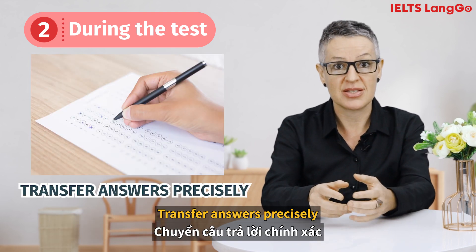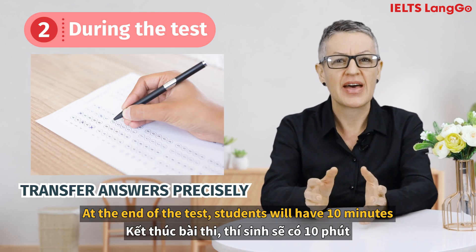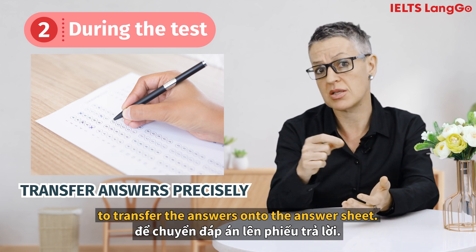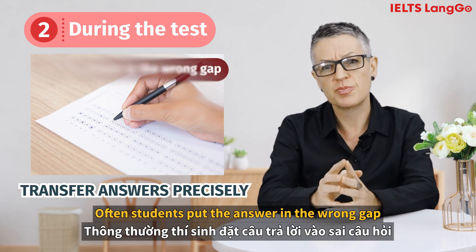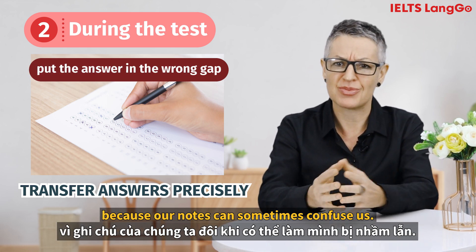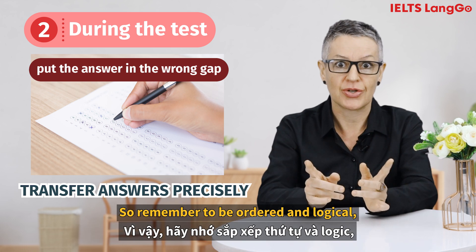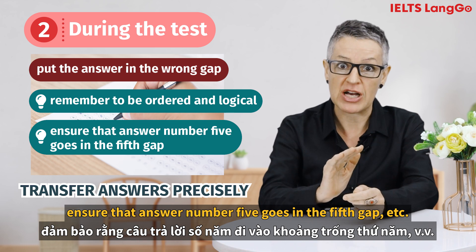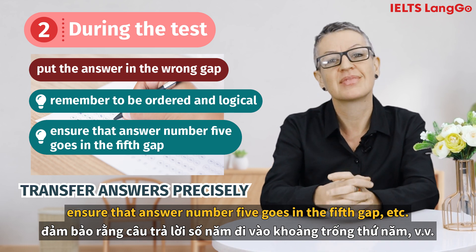Transfer answers precisely. At the end of the test, students will have 10 minutes to transfer the answers onto the answer sheet. Often students put the answer in the wrong gap because our notes can sometimes confuse us. So remember to be ordered and logical — ensure that answer number five goes in the fifth gap, etc.